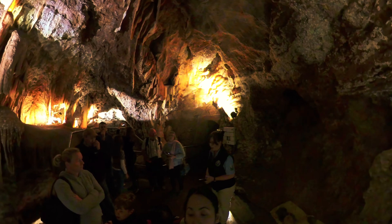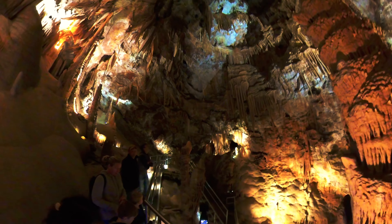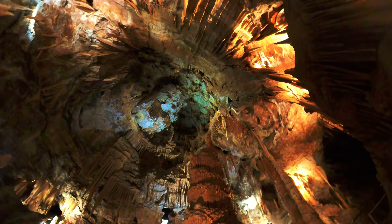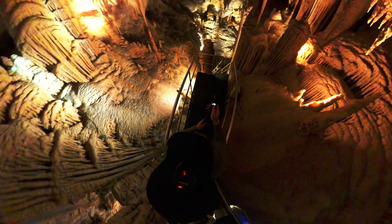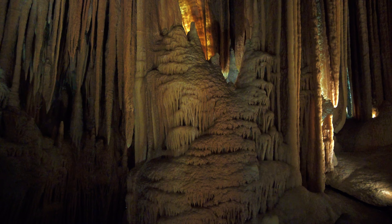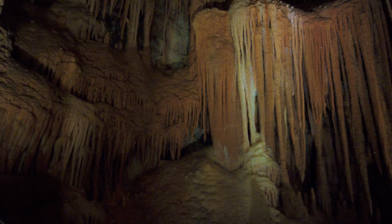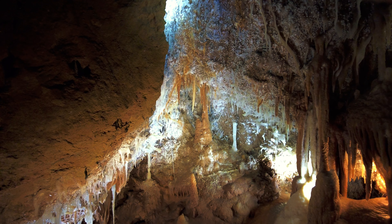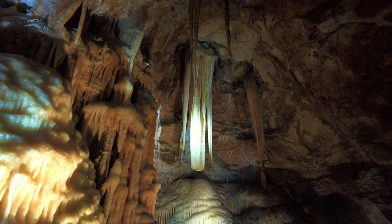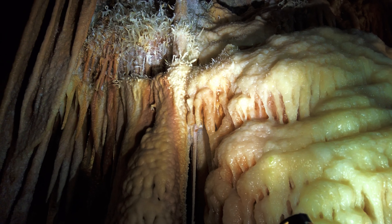Just a touch of history regarding the Jenolan Caves: way back, Aboriginal people saw these places as 'dark places' because literally it is pitch black inside — no source of light, and even lighting a match would barely illuminate anything. The first European recorded discovery of these caves was around 1838 by a local pastoralist named James Wayland. But according to legend, Wayland was not the very first European — that honor goes to James McKeown, an ex-convict who ran by these caves and made it his own hideout.